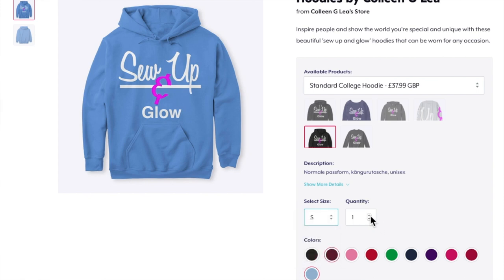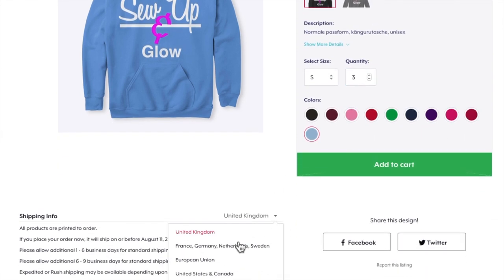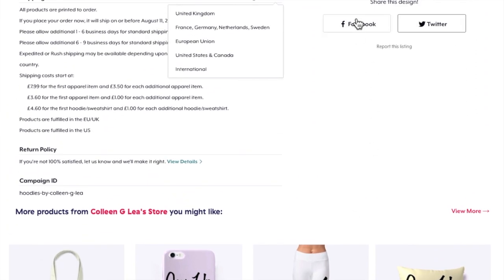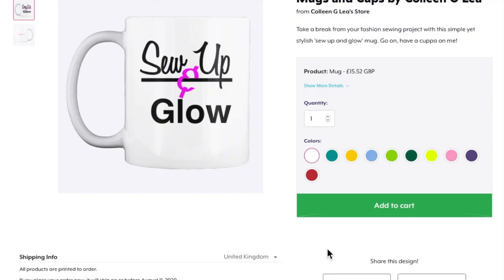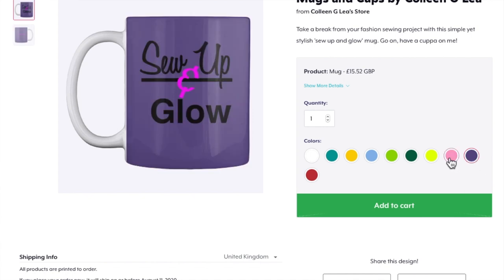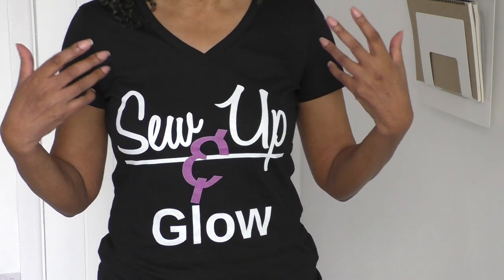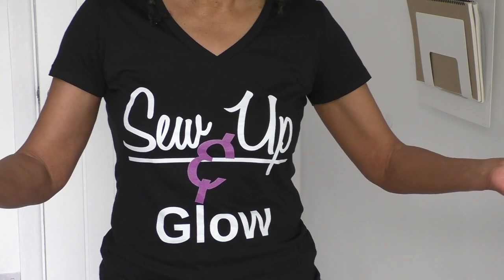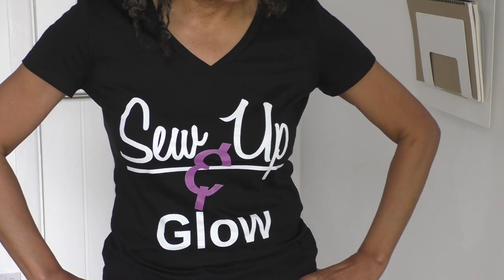Thank you for watching. If you do purchase, please tag me so I can share images of you wearing my merch. It's the Sew and Glow collection and I hope to do a lot more different types of graphics in the future to help support my channel. This is an opportunity for you as subscribers to help me put videos out there, keep you motivated, and acknowledge your support. If you enjoyed this video, please check the shelf below and make your purchase — I'll see you in my next video.